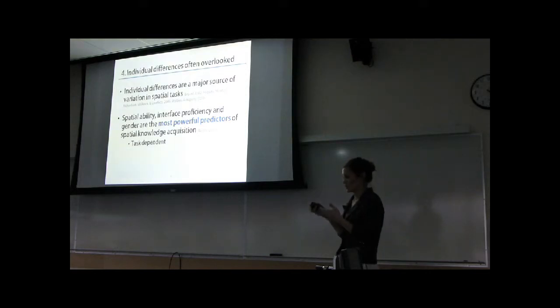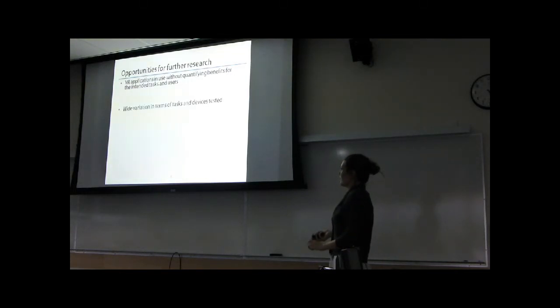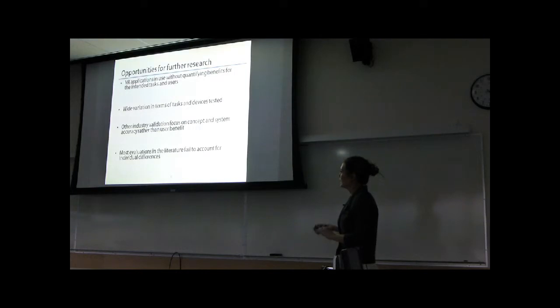With that in mind, most studies still continue to overlook individual differences or do not at least control for them. So just to summarize where I see the gap in the literature: first, there are virtual reality applications in use today for which the benefits haven't been formally quantified for the intended tasks and the intended users — and I think that part is really important. The second point is that there is wide variation in terms of the tasks and devices tested. Industry validations focus on concept rather than user benefits, and most evaluations in the literature fail to account for individual differences.